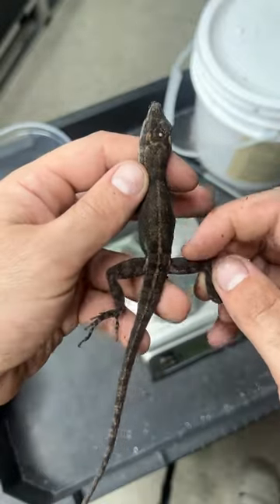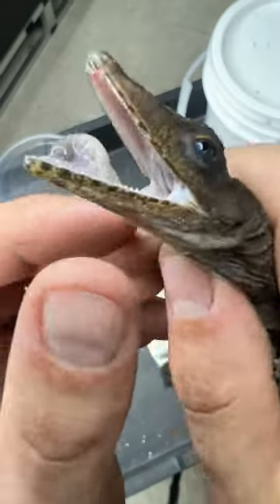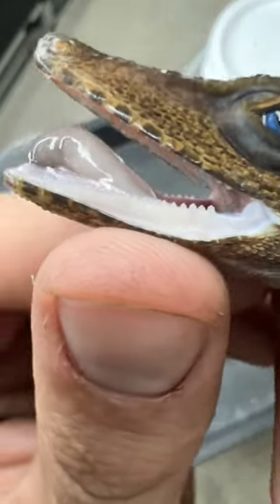I'm checking for good weight, good bone growth, good physical health, no injuries or open wounds, and then just general alertness — which they're very alert.